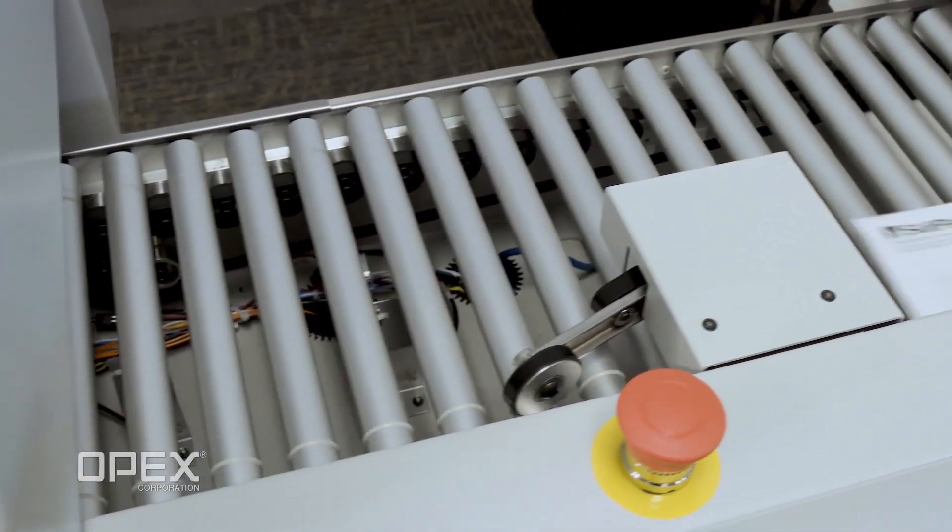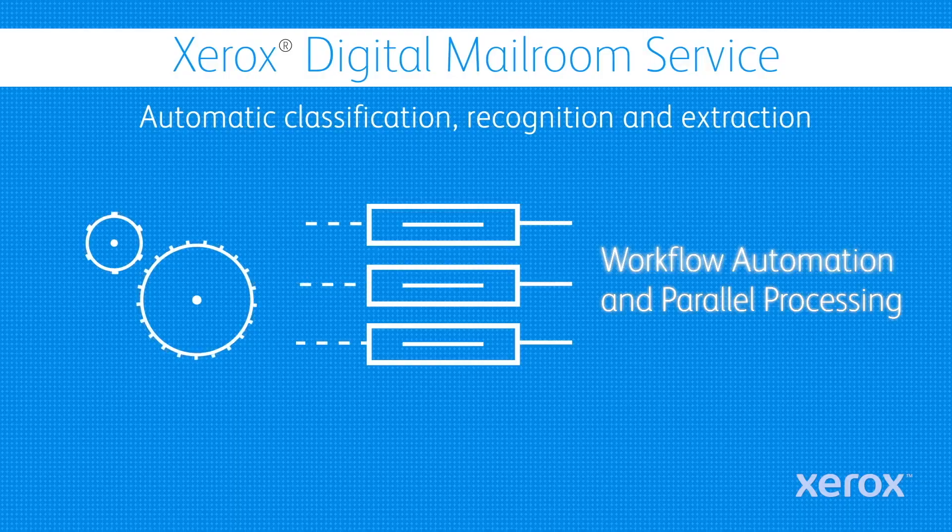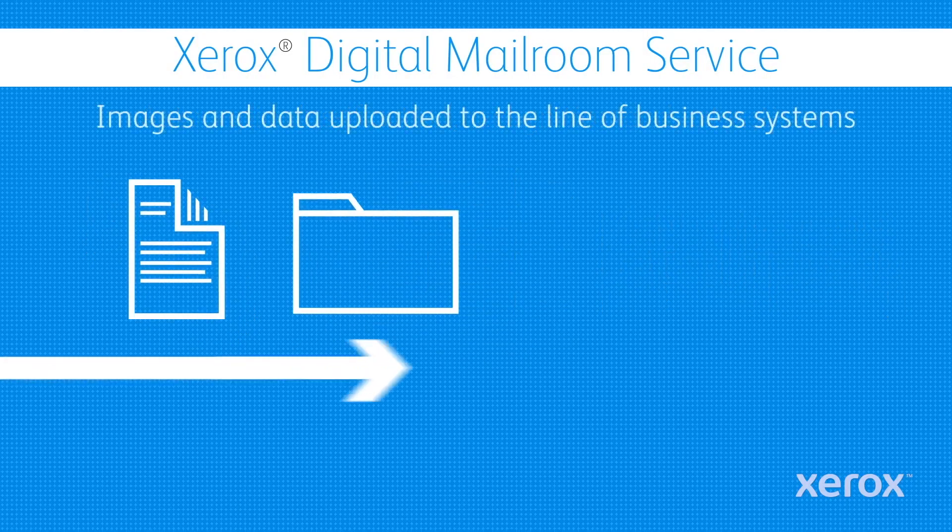The first ingredient that we need is what's called mailroom automation. It is the ability of a robot or a system to take an envelope, open it, process it, digitize it, and transfer it to a database.